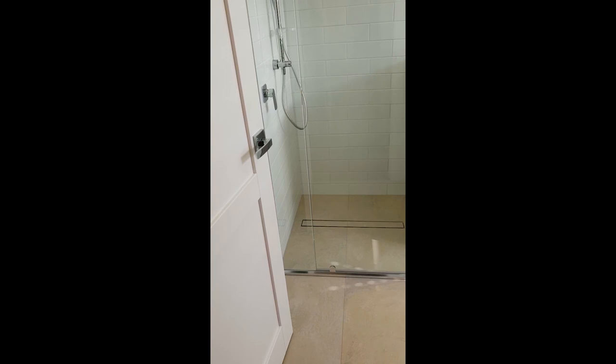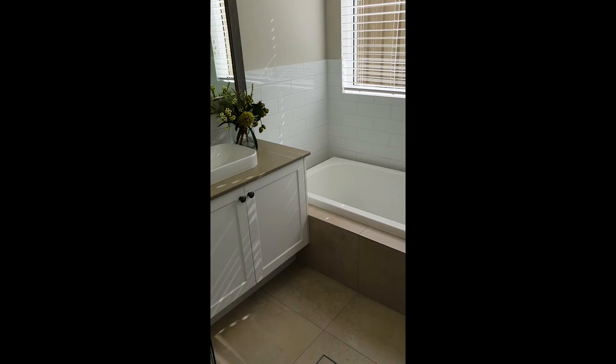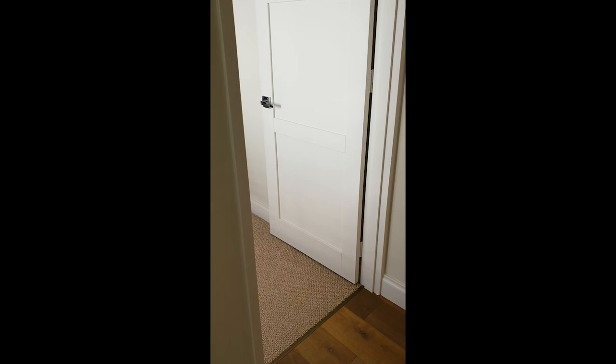In here we have the spare bathroom. This little shower here — that's your semi-frameless shower. Going through here, again it's got the esser stone bench top. Everything you see here is pretty well included. The tiling is a bit different — we've got the 1200mm tiling up higher, but I think it really finishes the bathroom off nicely, as well as a nice little bit of glass work there.